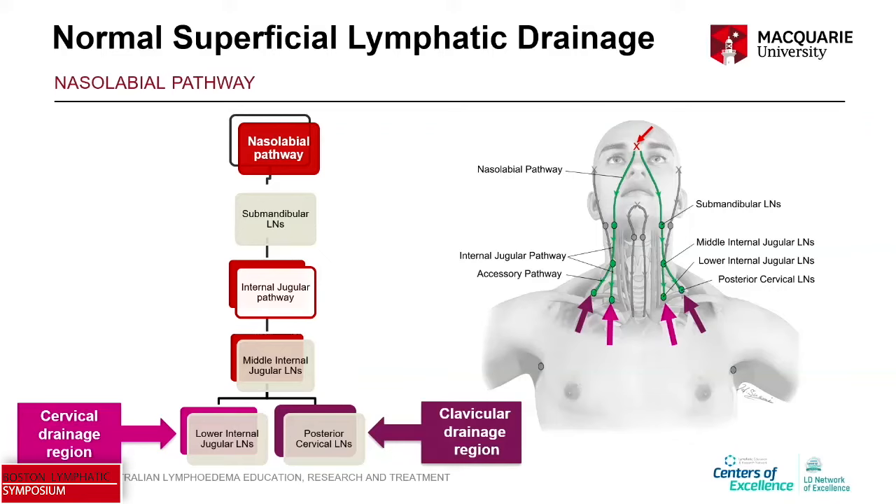As a clinician — I'm a therapist — I don't treat patients by massaging towards the posterior cervical lymph nodes. I'm thinking about the drainage region, so I'm actually targeting the clavicular drainage region and the cervical drainage region. That's the first pathway.